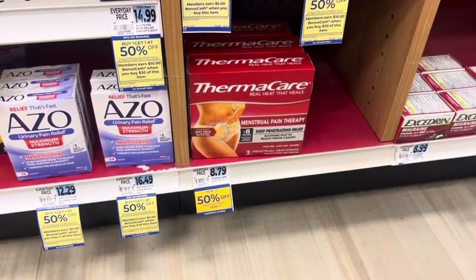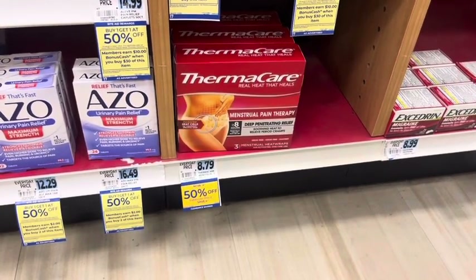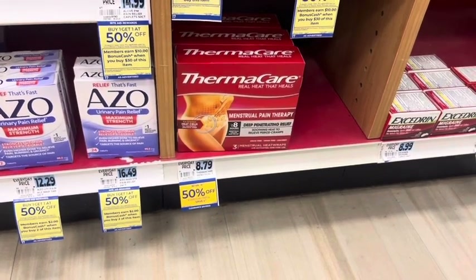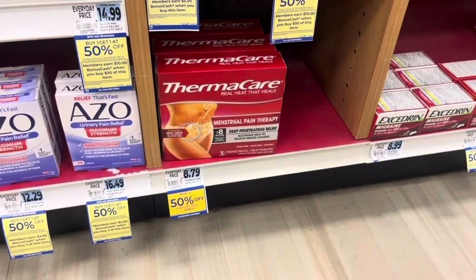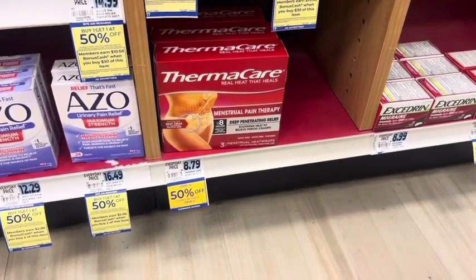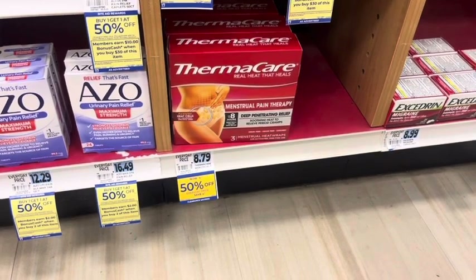The Thermacare is on clearance for $4.39, and there's a $3.50 off coupon that came in one of the past inserts. Check the coupon database to find it. If you're interested, that would make it a pretty good deal and a great filler item.